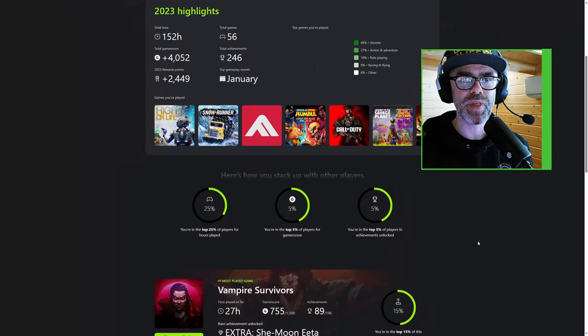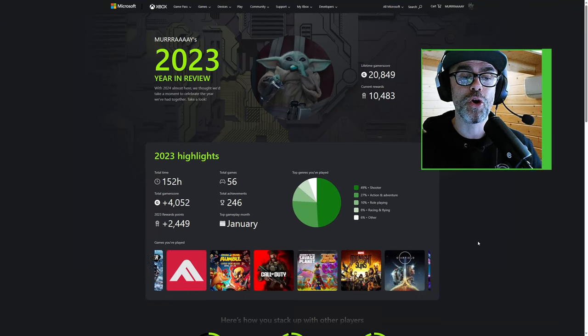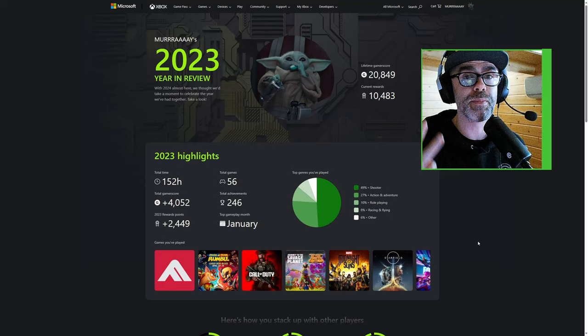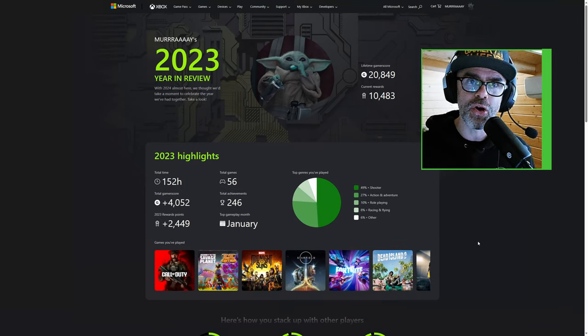And then we've got High on Life. So there you go, that is your year in review! Make sure you let me know down in the comments what your top three most played games are, and check out the video on screen for more awesome gaming content.